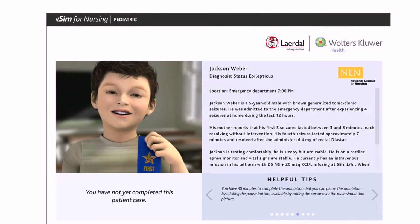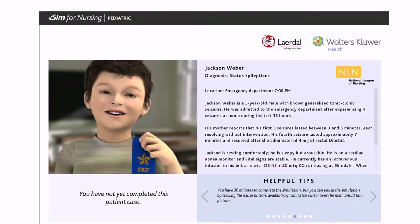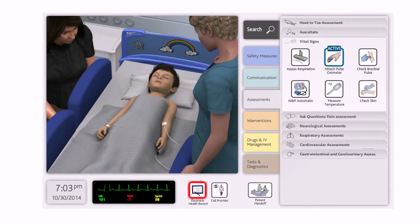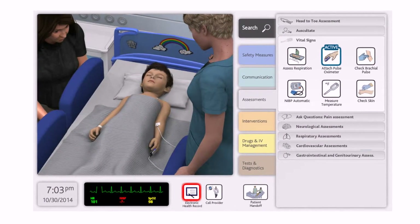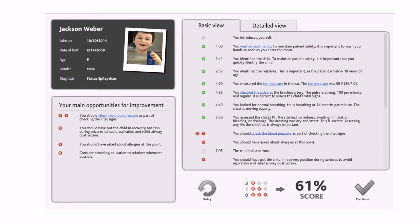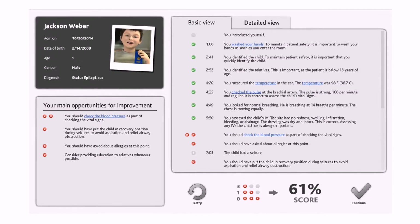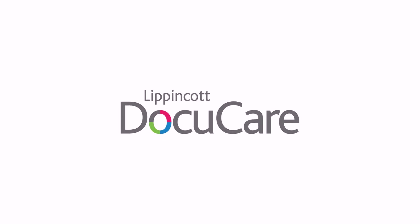With vSim for Nursing, students have access to suggested reading material, pre-simulation and post-simulation quizzes, documentation assignments, and guided reflection questions to gauge student understanding and support improved competence through remediation.